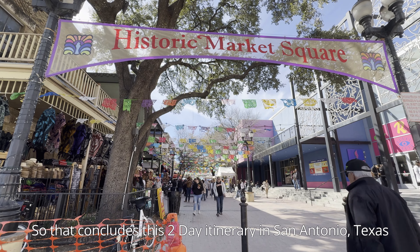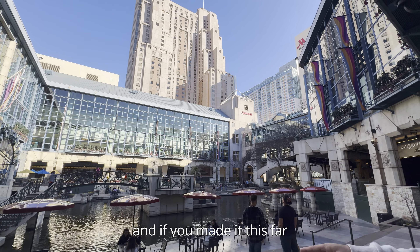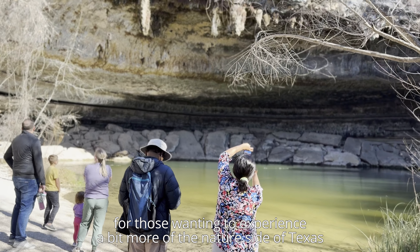Beyond the normal guided tours, there are also other activities for the family, including panning for gold, an obstacle ropes course, and sometimes they even offer live musical events inside the cave. Overall, I highly recommend checking out Natural Bridges Caverns if you are in the San Antonio area, as it will delight the entire family and those interested in nature. It certainly exceeded my expectations.